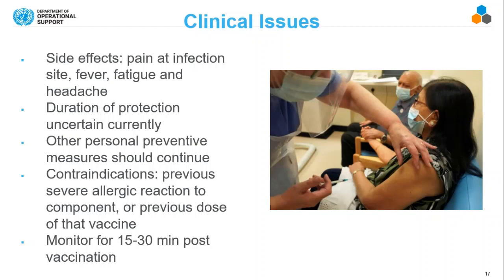These side effects are what you'd get with any other vaccine — it doesn't mean you will get them. The duration of protection is currently uncertain simply because the trials haven't gone on long enough; we think protection is up to three months but it could be longer as we collect more data. Because of that, preventive measures should still continue. There are some contraindications. After receiving a vaccine, you should be monitored and rest for 15 to 30 minutes — you must be observed for at least 15 minutes.